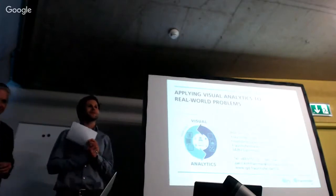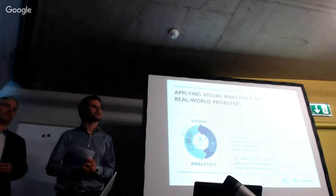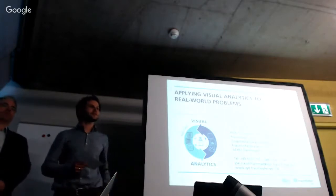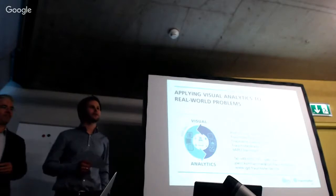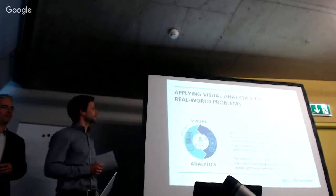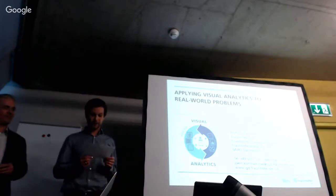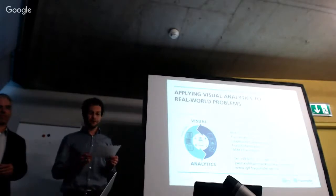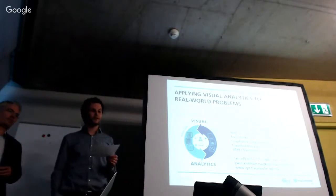Welcome everyone to our monthly ICG lab talk series. This is the second time we meet this semester. Last semester we had Janhard Kainz from Imperial College in London, and this time we have Professor Jörn Kohlhammer. Jörn is the head of the Competence Center for InfoVis and Visual Analytics at Fraunhofer IGD, and he's also a Professor for User-Centered Visual Analytics at TU Darmstadt.